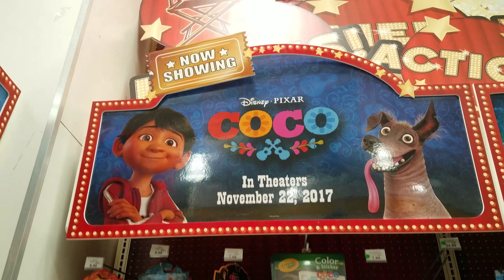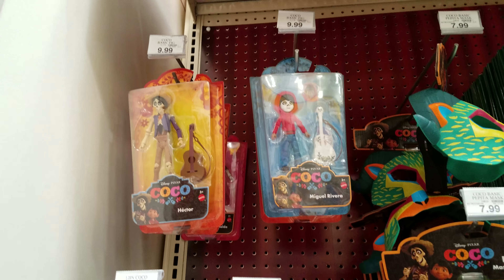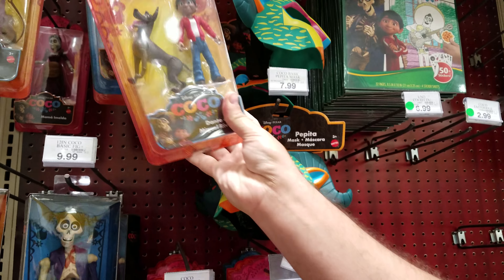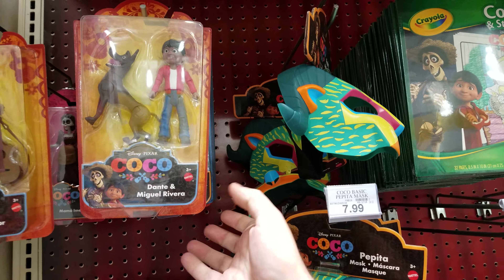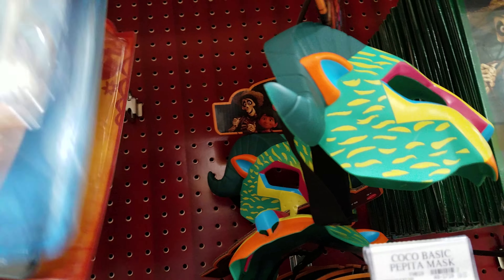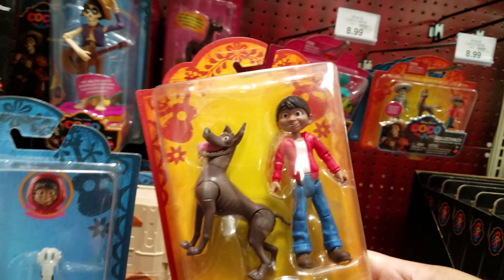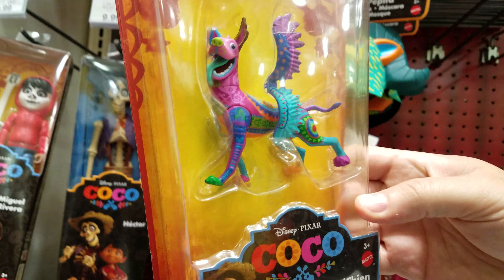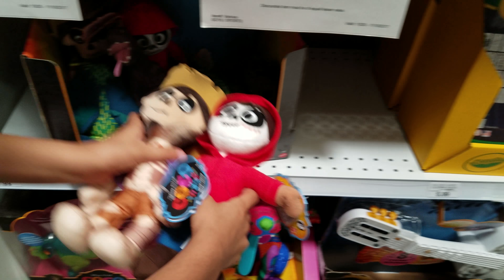We found some Coco toys at Toys R Us. Look at Hector — this is $9.99, they got him painted and they have him here. I don't think that's him though. Yeah, that's Miguel. Maybe this is Miguel too. They have him as the skeleton and then the regular version, and these are $9.99. He's so bright and colorful!